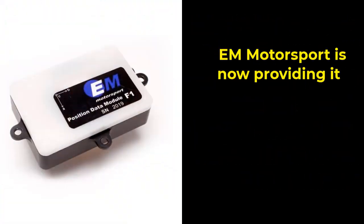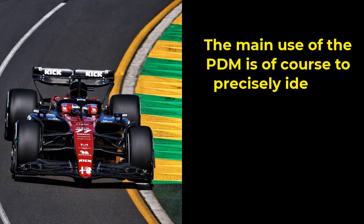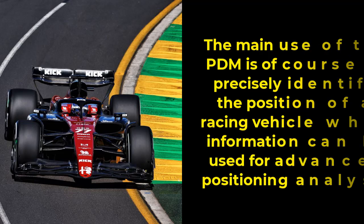EM Motorsport is now providing its PDM — positioning data module — unit for different applications such as Formula 1. The main use of the PDM is of course to precisely identify the position of a racing vehicle, which information can be used for advanced positioning analysis.